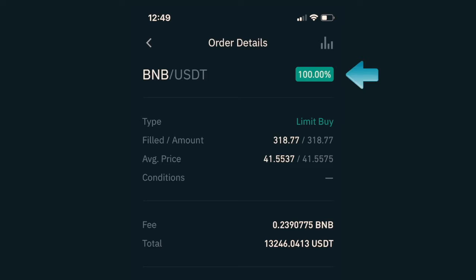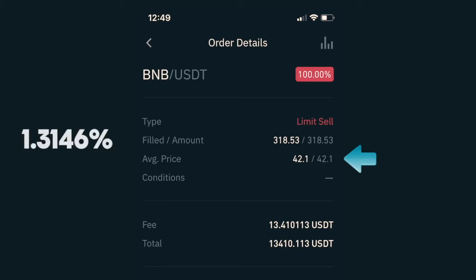Let's start with January 20th. As you can see I traded the pair BNB and USDT, also called Tether, which is a stable coin. I initiated a limit buy order for the price of $41.5537 per coin. Since I used all of my money available I was able to purchase 318.77 BNB. After paying a fee of 0.2390775 BNB — about $10 at that point — my total investment in that trade came to $13,236.0413 USDT. I immediately placed a limit sell order for the full amount of BNB at $42.1 per coin, which is a 1.3146% gain, and it got filled about an hour later.